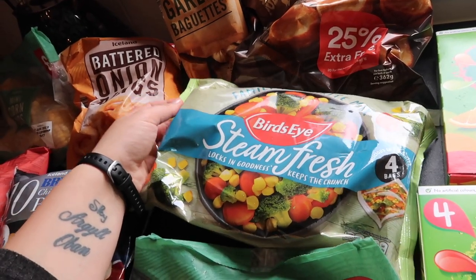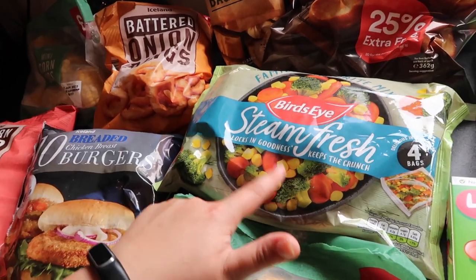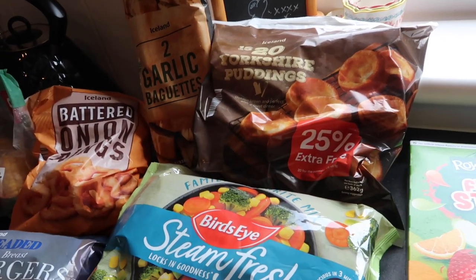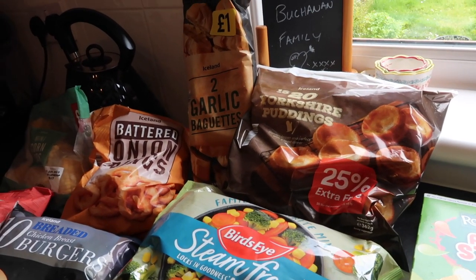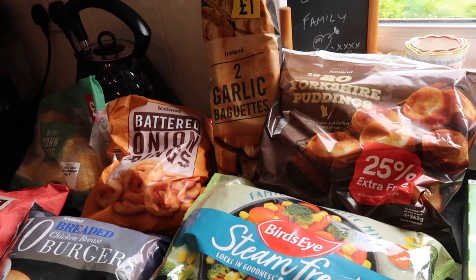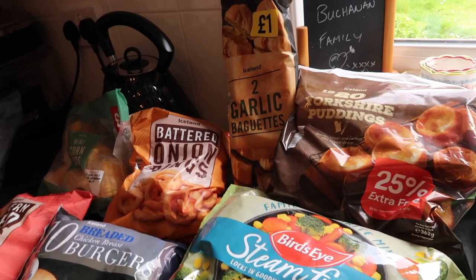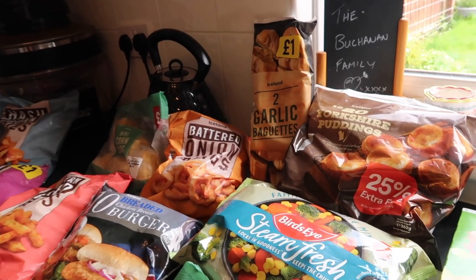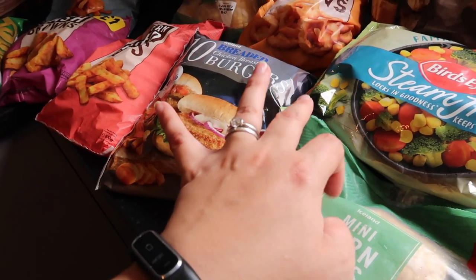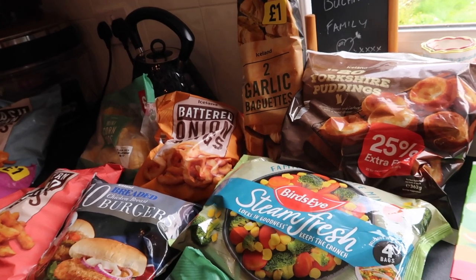Then some mini corn cobs, and one box of Bird's Eye steam fresh veg bags — I only used about four last month so I still had some left. These are handy just to add some veg at lunchtime. Then a pack of Yorkshire puddings. I can make my own but I really don't like cooking with a lot of hot oil. I had a bad experience — about a year and a half ago my brand new oven caught on fire.